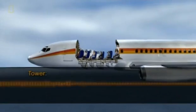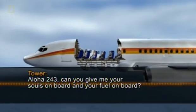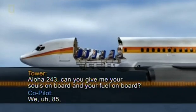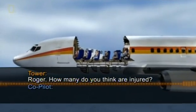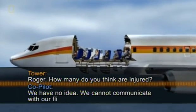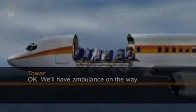The crew immediately contacted air traffic control. 'Flight 243, can you give me your souls on board and your fuel on board?' 'We are 85, 86 plus 5 crew members.' 'How many do you think are injured?' 'We have no idea. We can stay with our flight.' 'Okay, we'll have ambulances on the way.' Miraculously, the pilots managed to land the plane. These images of Aloha Flight 243 stunned people around the globe. An airliner with its fuselage ripped away in mid-air, and all but one aboard survived.